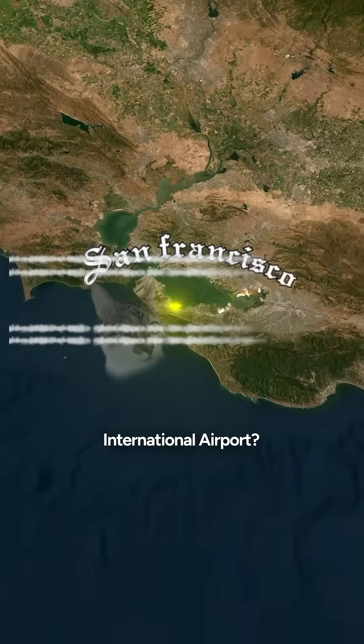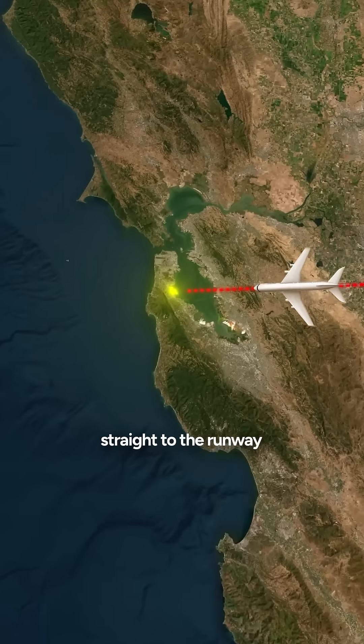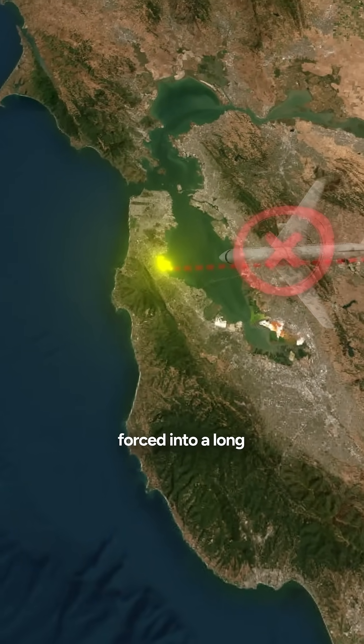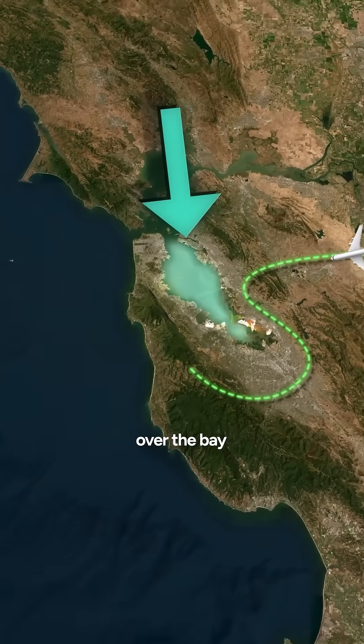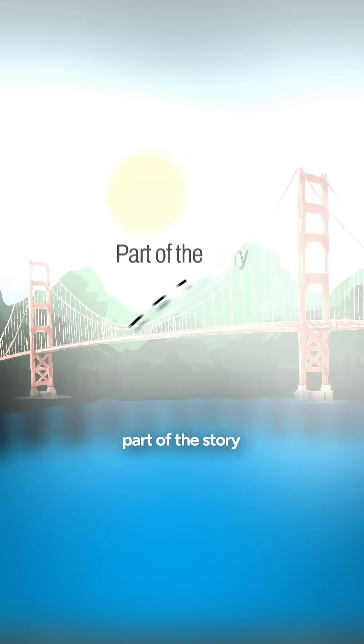Have you ever noticed something strange about planes flying into San Francisco International Airport? Unlike most airports, incoming flights can't just fly straight to the runway. They are almost always forced into a long, twisting circle over the bay. Most people blame the infamous San Francisco fog, but that's only part of the story.